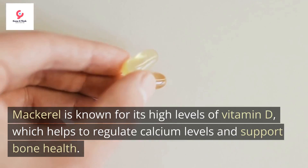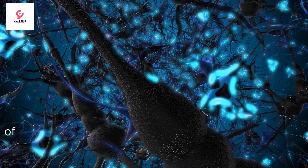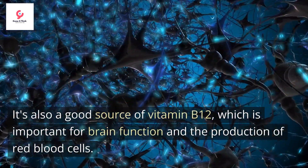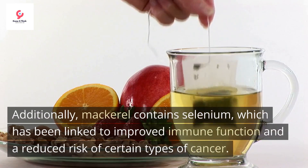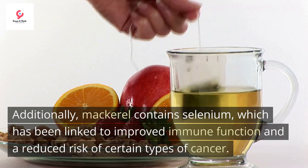Mackerel is known for its high levels of vitamin D, which helps to regulate calcium levels and support bone health. It's also a good source of vitamin B12, which is important for brain function and the production of red blood cells. Additionally, mackerel contains selenium, which has been linked to improved immune function and a reduced risk of certain types of cancer.